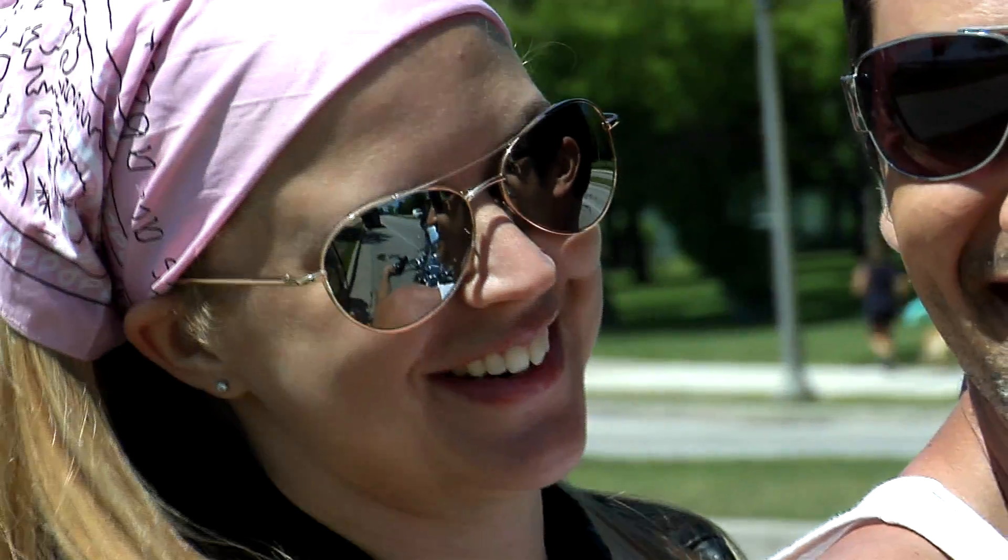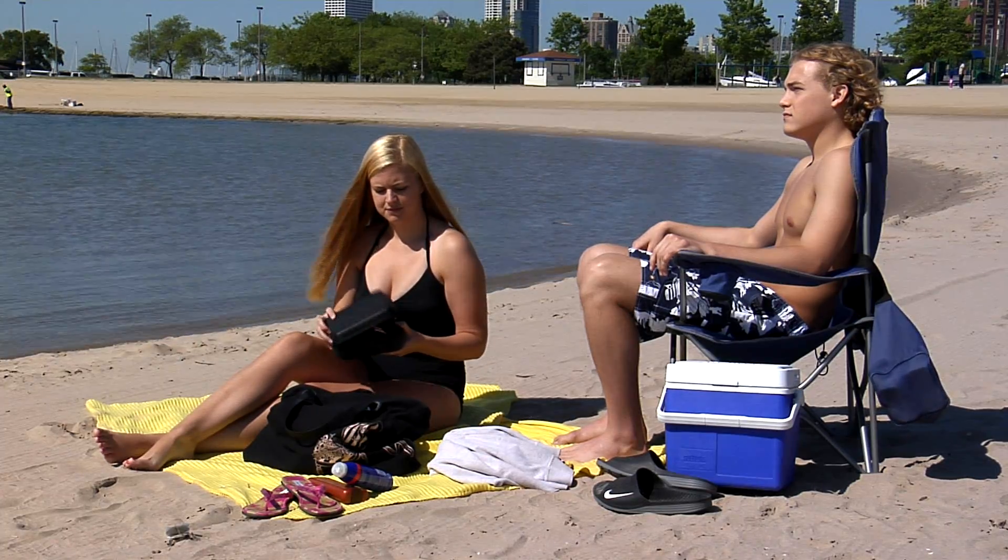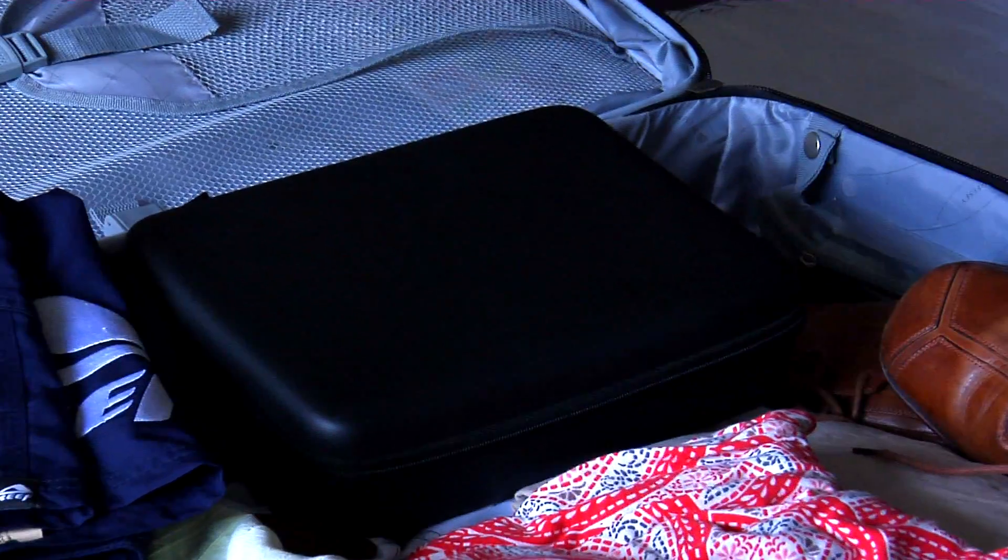Have any style at any time. Choose from the double or the triple Shade Case. Shade Case is perfect for any lifestyle. It's the solution for when you travel.